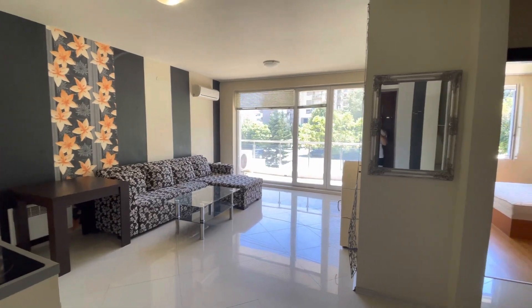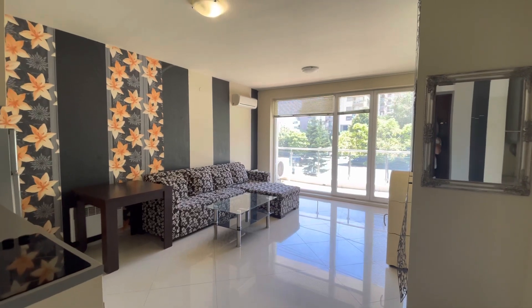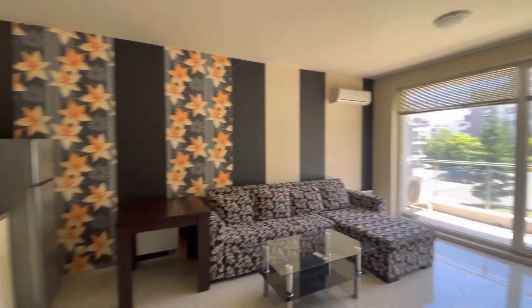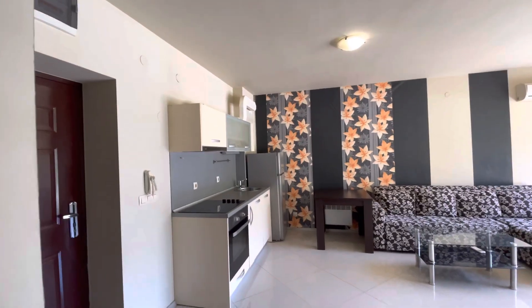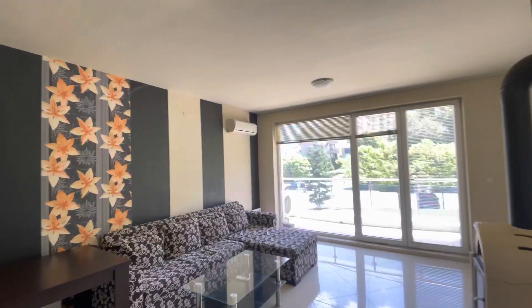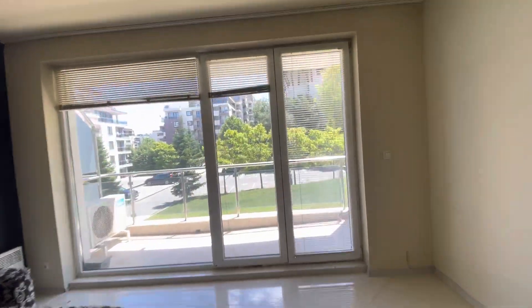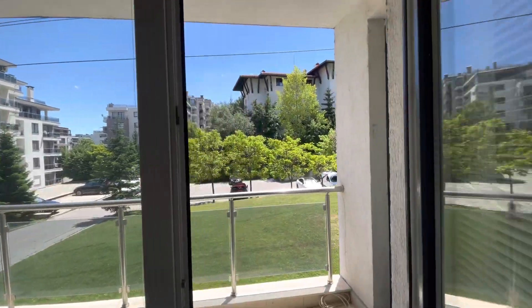Hello everybody, today I will show you a very nice apartment in Vitusha Park complex, close to the lift in Semyonovu. The apartment is located on the first floor but not ground, and it's ready to move in. There is air-conditioning. This is the living room, which has a very nice balcony looking east.